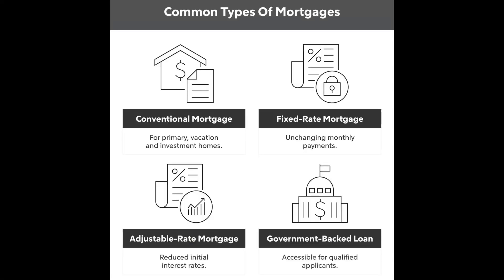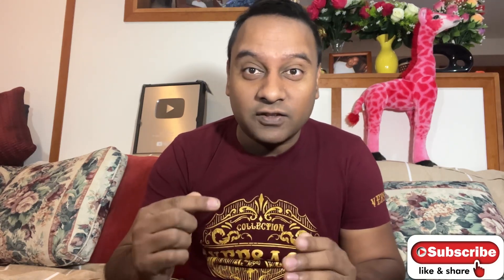Hello everyone, Akash here. Taking out a mortgage is the biggest financial decision most of us will ever make. In this video, we'll go through what a mortgage is, how the mortgage process works, and a few types of mortgage you should know about. Basically, a mortgage is a loan from a bank or other financial institution that helps the borrower purchase a home.